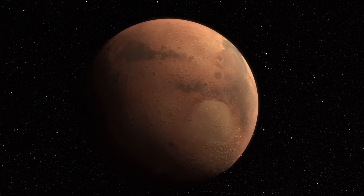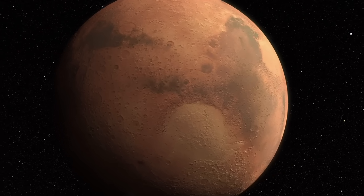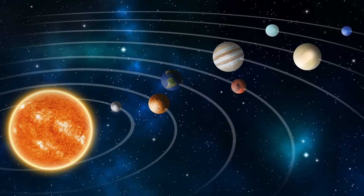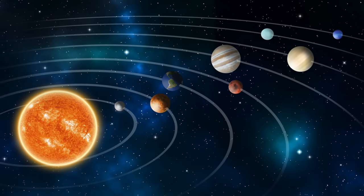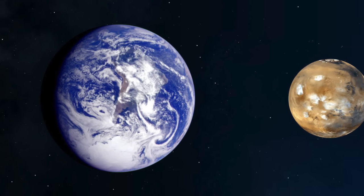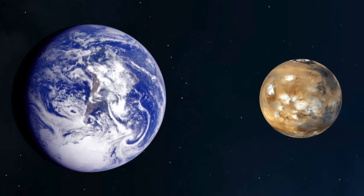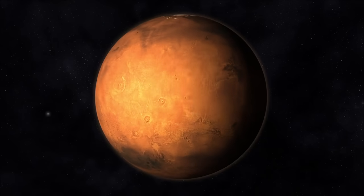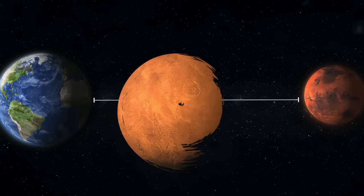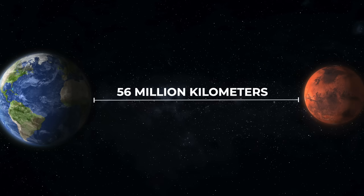Mars. For several hundred years, we have been looking at the red planet with great curiosity. The Earth-like celestial body is the fourth in the solar system and the closest neighbor of the Earth. The planet has a diameter that is only half as large as that of Earth, but its weight is only a tenth of that of the Earth. This is due to its low density and results in a relatively low attraction force. Despite its distance of at least 56 million kilometers, Mars seems to be within reach.